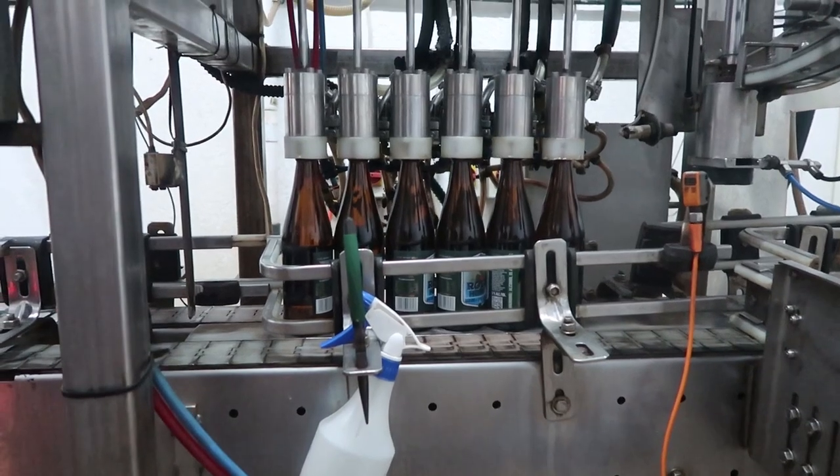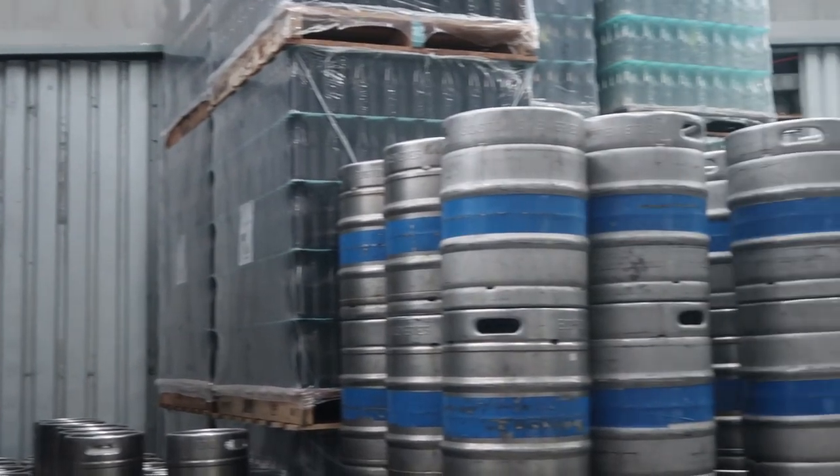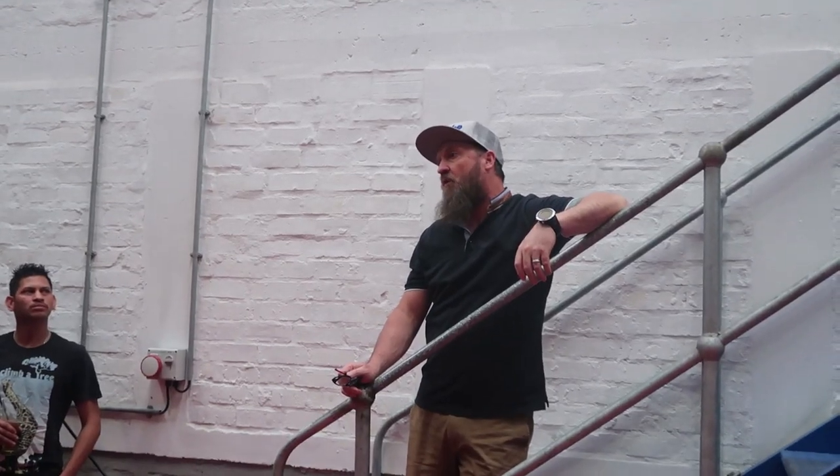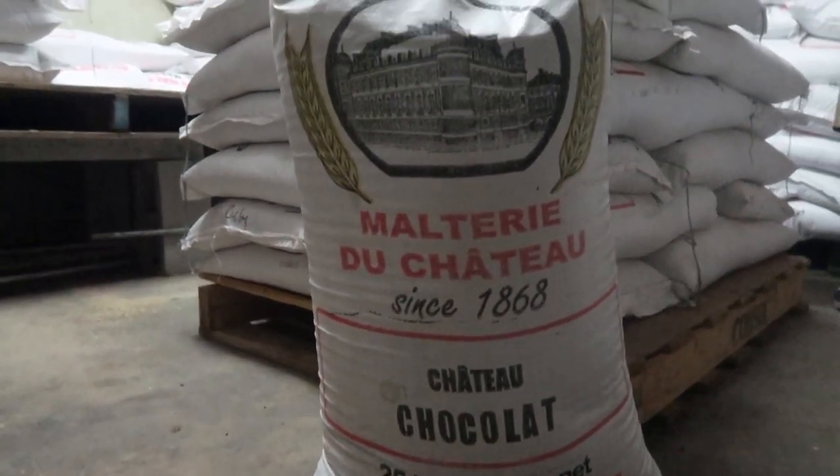a Bright Beer Tank. It's the final tank the beer will go into before it either goes to get bottled or canned. It's where we add CO2 to create a little bubble. The beer will have a recipe, so it will have various types of grains in it.